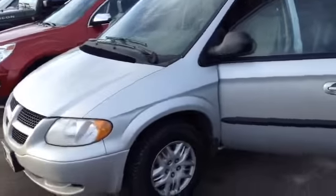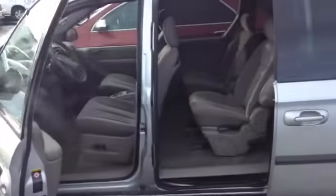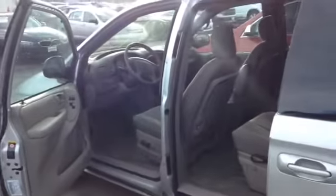Good afternoon, Rain. This is Mike Deising and Ralph Shampanda. I'm just taking a quick video here of the 2002 Dodge Caravan for you.